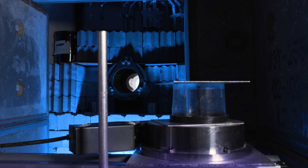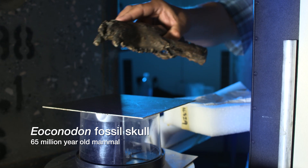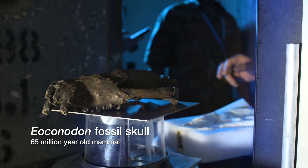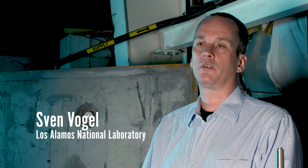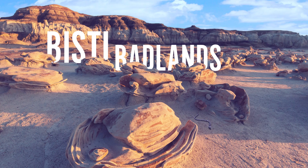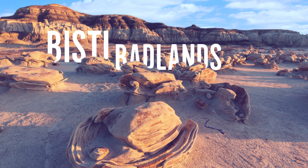We are developing applications of neutron computer tomography here at Los Alamos. I try to find applications that are local here to New Mexico, and I reached out to the New Mexico Museum of Natural History and Science in Albuquerque. I got in contact with Tom Williamson there, and he pointed out that very recently in northern New Mexico, the Bisti Beast fossil was discovered.